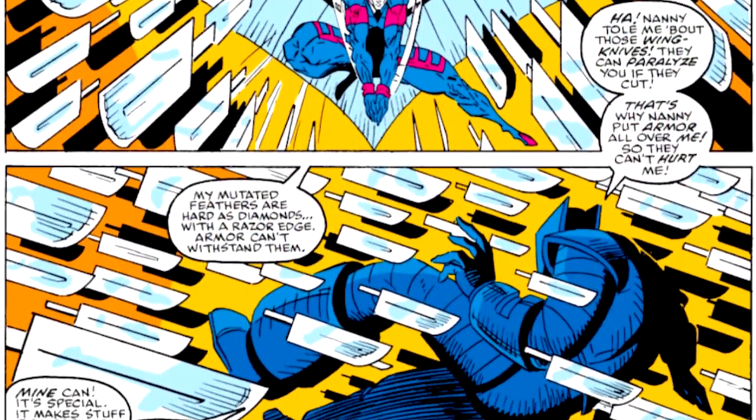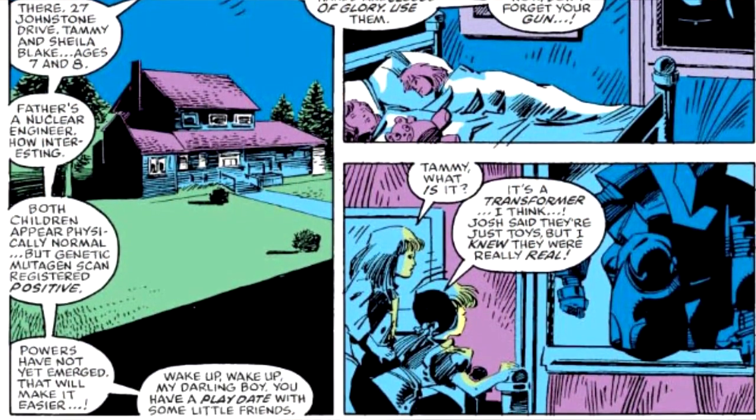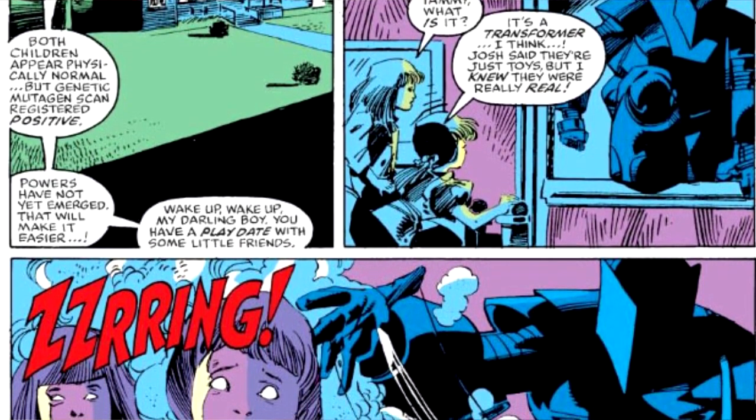He also employs numerous heavy weapons. Nanny's mutant power is a minor form of telepathy, which she enhances by exposing her intended victims with a coating of her pixie dust, a concoction of her design that lowers the willpower of those it touches.